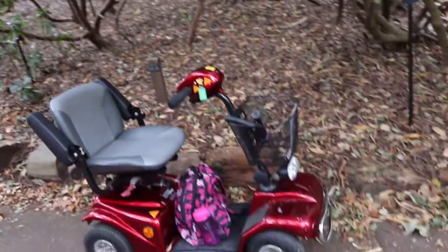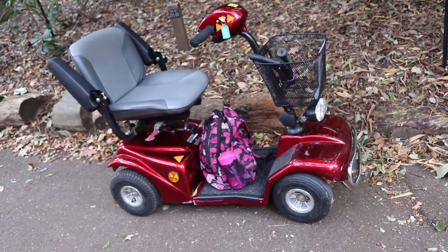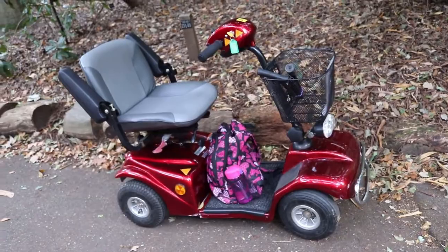You'll also notice that we're wearing coats because the sun is not out — it's a bit cloudy and a bit chilly. But you can also hire mobility scooters, which we have done today. You do have to pre-book before coming to make sure that you get one.